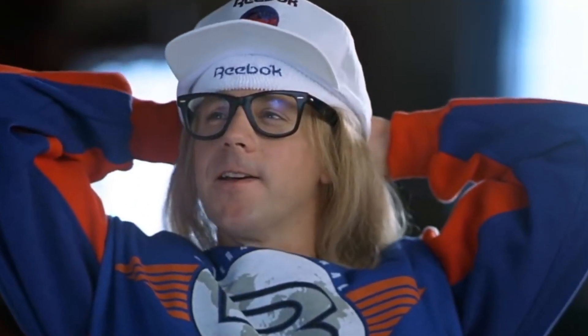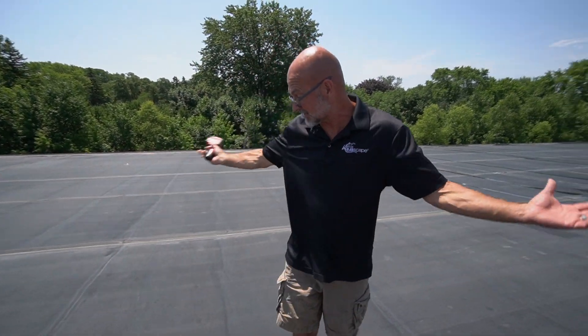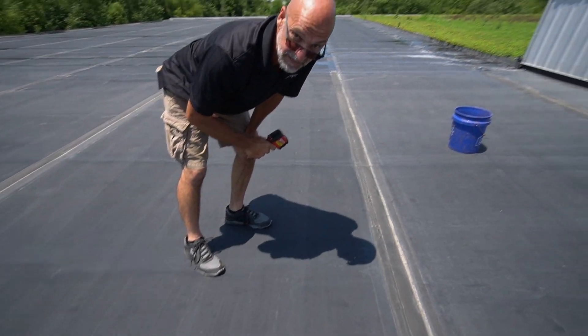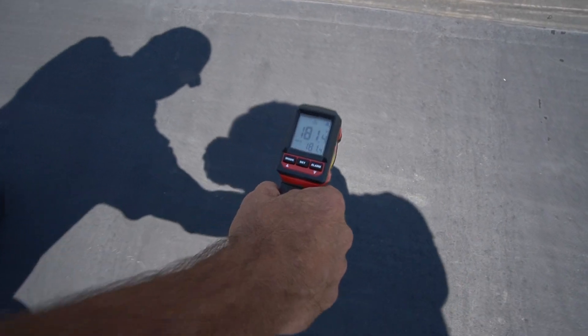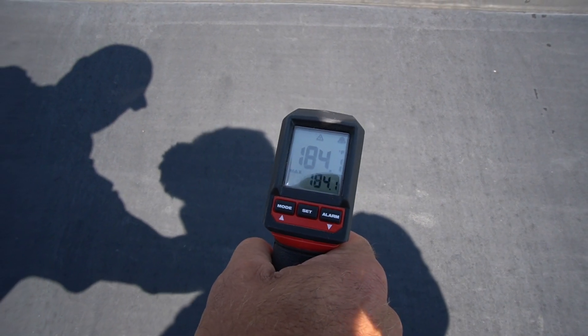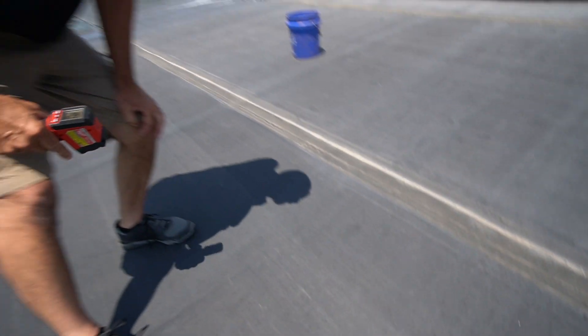So we're going to take our Milwaukee infrared tester here and check the temperature of the surface of the roof. I said it's 83 degrees outside. Let's see what this is going to say: 183 degrees, 184 degrees, 185 degrees.